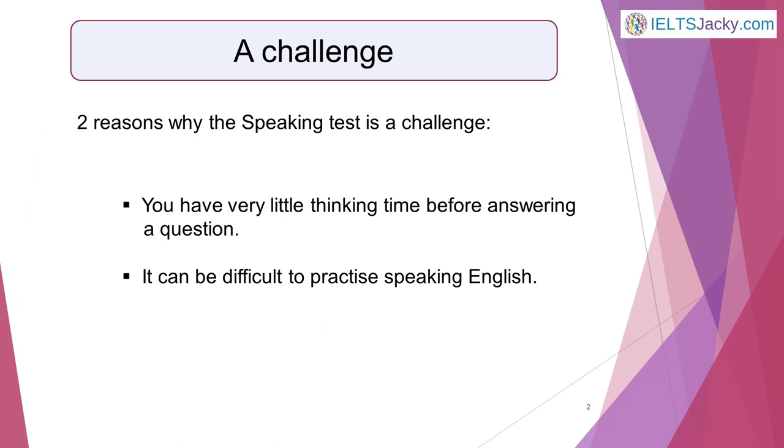For many students, the speaking test is the most challenging part of the IELTS exam. This is for two main reasons: you have very little thinking time before answering a question, and it can be difficult to practise speaking English. Neither of these issues applies to writing, reading and listening. For these other parts of the exam, you do have at least a little time to consider your answers without an examiner sitting in front of you expecting an immediate response. Also, it's simple to sit down and practise writing English, reading an English magazine or listening to an English podcast. To practise speaking English is another matter altogether — who do you talk to? What do you talk about?